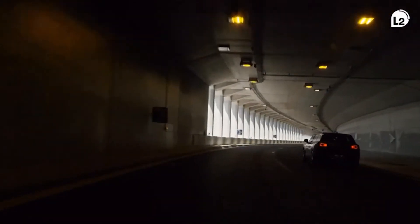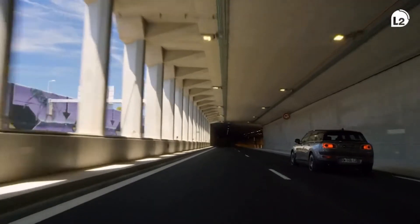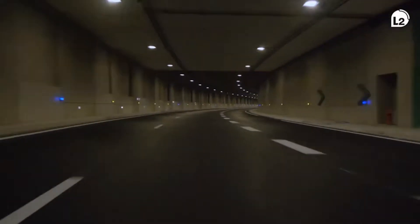The new beltway of Marseille called the L2 corridor is part of the Trans-European Road Network. It's a 10-kilometer critical infrastructure bypassing the city, connecting two main motorways: the A7 and the A50 along the French Riviera.